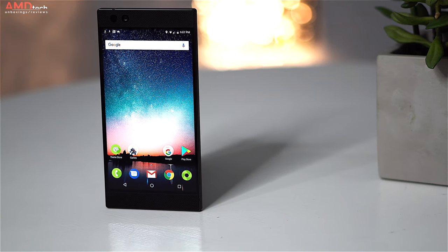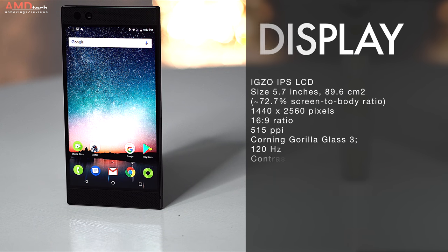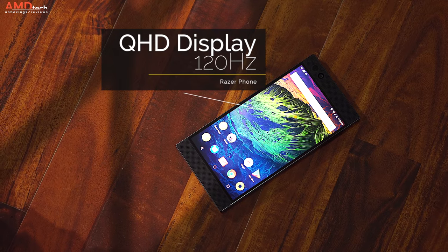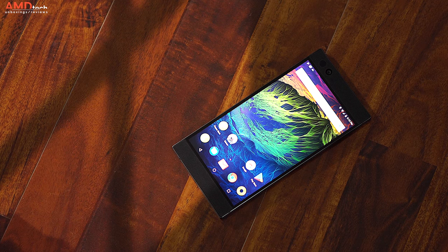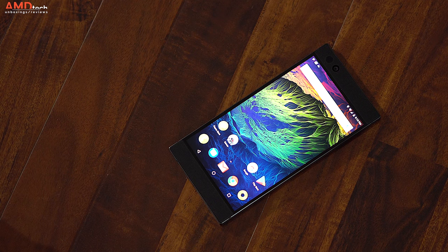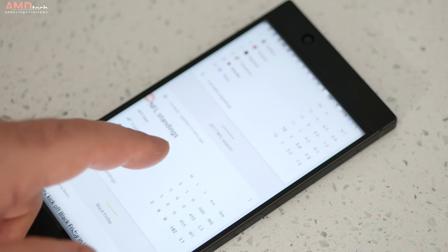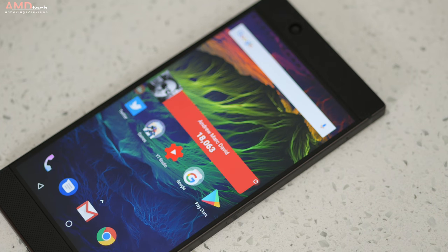The Razer Phone sports a 5.7-inch IGZO LCD IPS display with a resolution of 2560 by 1440 — that's a 16:9 aspect ratio — and 515 pixels per inch. At 300 nits, it's not a very bright display and I wish it got brighter, but it's still a very sharp, excellent display. What makes it so special is that this is the only smartphone I know of with a 120Hz refresh rate, making it excellent for gaming and scrolling. Swiping through different screens is buttery smooth, and once you get used to it, it's hard to go back to any display with a lower refresh rate.